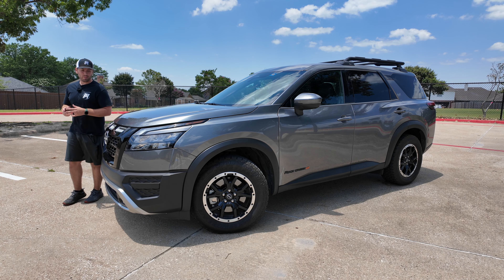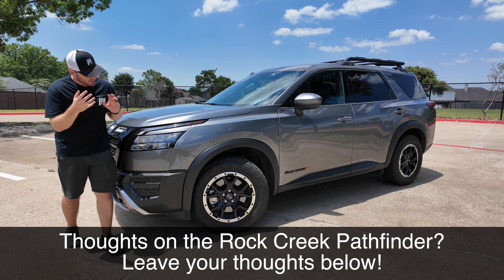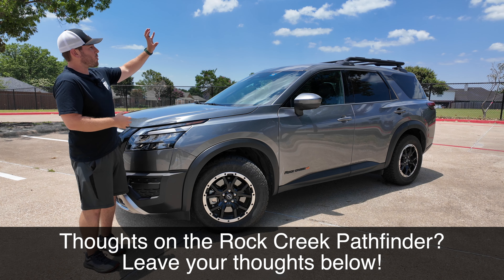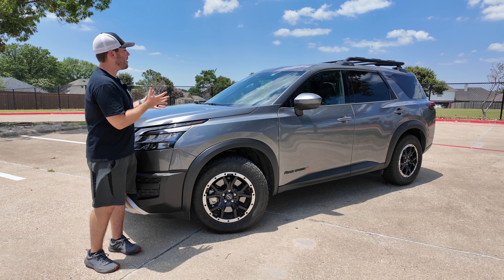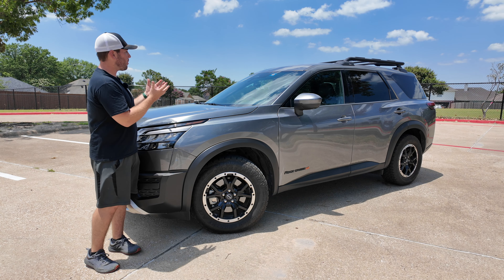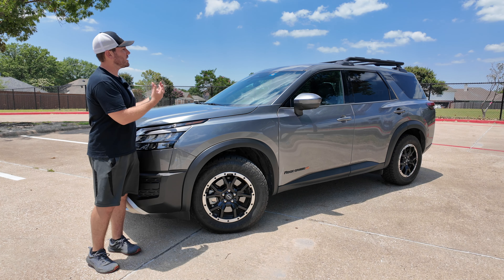To wrap things up on this 2024 Pathfinder Rock Creek: I like the updates they gave you. You've got a lot of towing capacity, rugged tires, a little bit of a lift, and the big rack on top. You've definitely got more rugged capability with this Rock Creek Edition, and still the same comfort orientation on the inside that you get with the regular Pathfinder. That's a big difference from full-on body-on-frame SUVs like a Wrangler or a Bronco. Totally different category, but Nissan still offers similar rugged capability with this Rock Creek Edition and all the comfort of a regular crossover. Hope you enjoyed the video — thank you so much for watching!